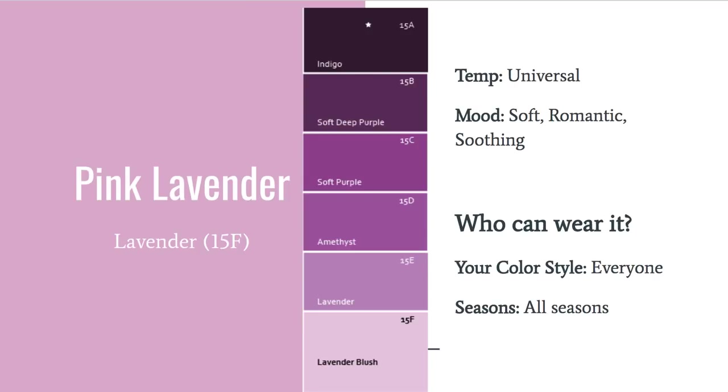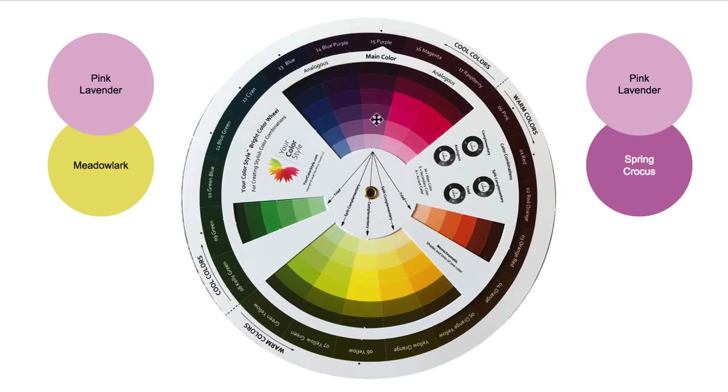Pink Lavender — pretty much all shades of purple and pinky purples are going to be everywhere in the stores this season. Pink Lavender is one of them. It's somewhere between lavender and lavender blush on the strip — that pink purple. It is a purple hue, so it's universal. It's on the lighter side with a little pink to it, giving it a soft romantic feel, but in my opinion everyone can wear it. On the bright color wheel, I paired it with yellow as a complementary color combination, and with Spring Crocus for a monochromatic look.